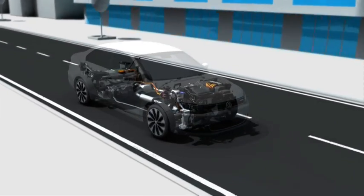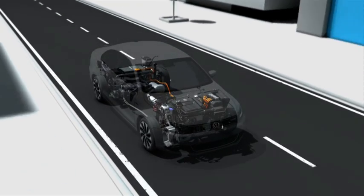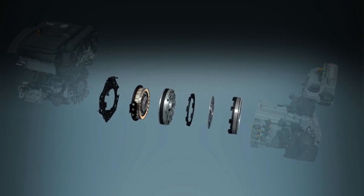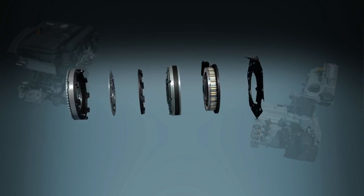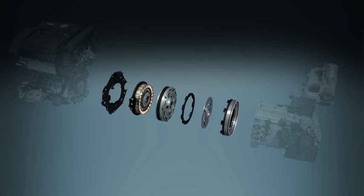A four-cylinder petrol engine and an electric motor work hand-in-hand in the hybrid drive of the Jetta. The centerpiece is the hybrid module. Integrated here between the petrol engine and the gearbox are the components crucial to the operation of the parallel hybrid: the decoupling clutch and a 20kW electric motor.